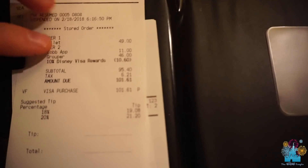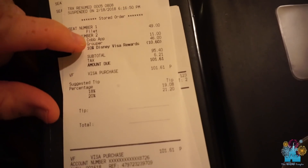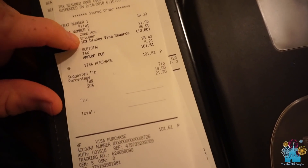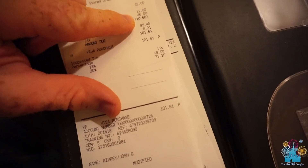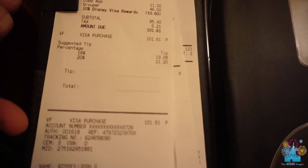Here is the damage — we actually passed on dessert. Taylor got the filet, I got the Cobb salad and the grouper. It was listed as cioppino but they marked it as grouper on the bill. We did use an annual pass discount and got 10% off — $106 before the tip, and we always leave at least 20%, so $120 will be the total.